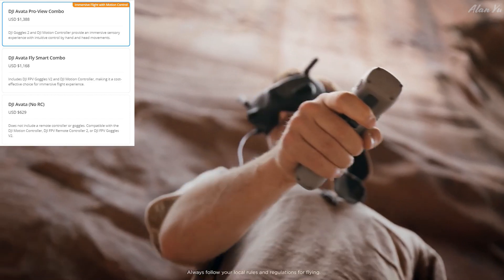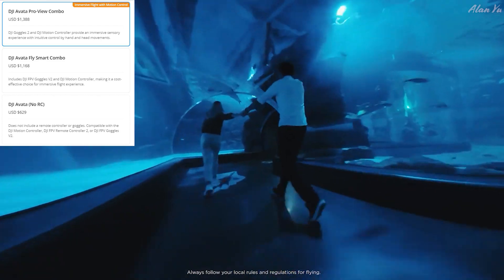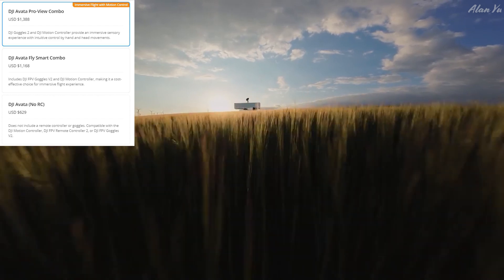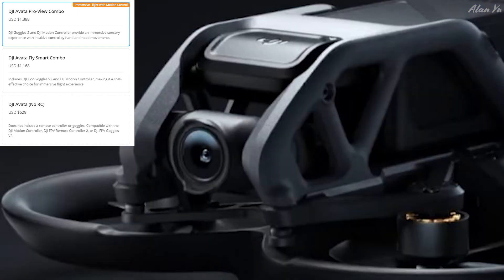Some people assumed this would be under 250 grams, but it's over that threshold, which is worth considering. Something can be the best camera in the world, but if you can't fly it, what's the point? Imagine wanting to fly indoors — which looks really cool going through rooms — but DJI's geo-zone software might block you from taking off even indoors. That's something reviewers being paid for coverage probably won't mention. Overall, the marketing message is: fly it, crash it, and just keep going.